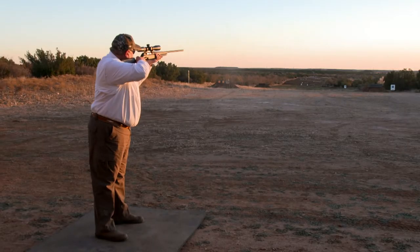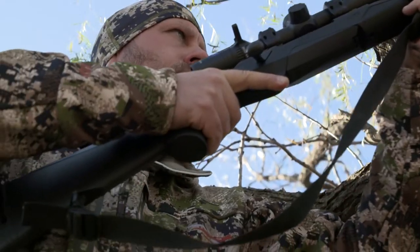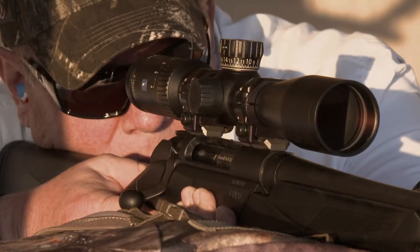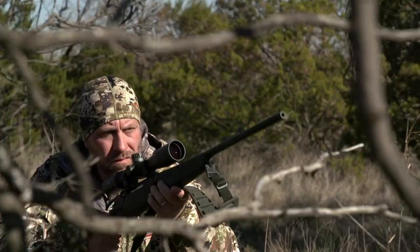Rifle fit is extremely important when it comes to accuracy. It's also important when it comes to quick follow-up shots. A gun that fits you properly and fits you naturally, you will shoot better. My initial impression of the Lupo the first time I shot it is reflective of what I see many people shoot the gun for the first time. The gun just fit so well. Everything just seemed intuitive. My hands seemed to go to the right position.